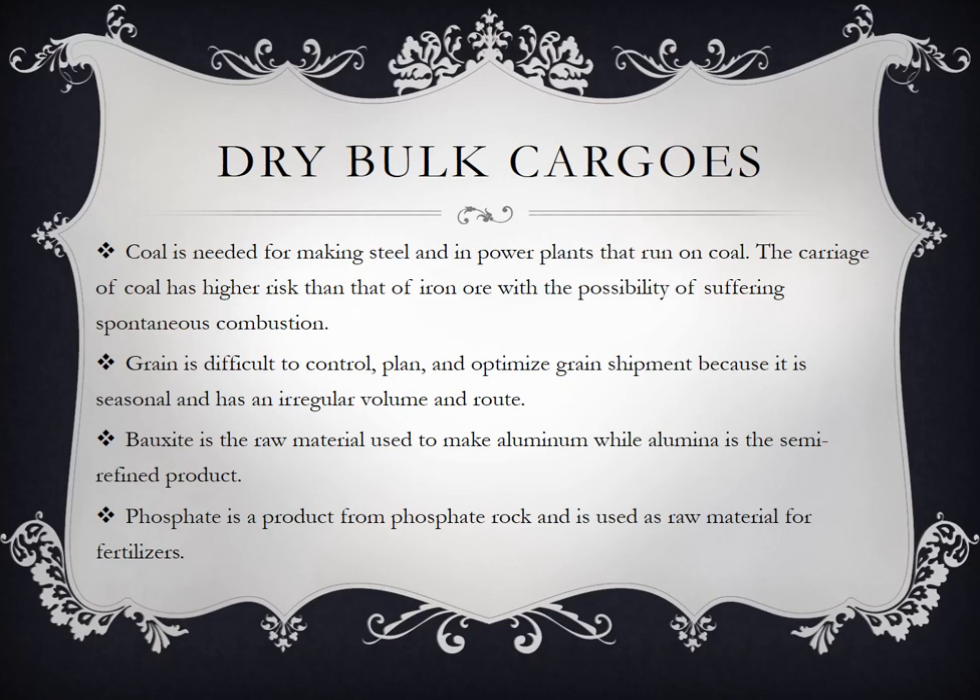Grain is difficult to control and optimize in shipment because it is seasonal and has an irregular volume and route. Sa pinakamahirap na kargada sa mga bulk carrier ships. Ang mga grains, especially ang mais, hindi pwedeng mabasa — ang moisture content ang naalagaan dyan. Kailangan dapat balance ang temperatura sa loob ng bodega at sa labas.